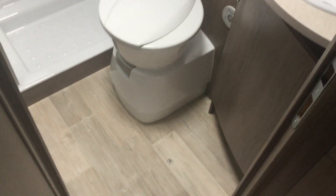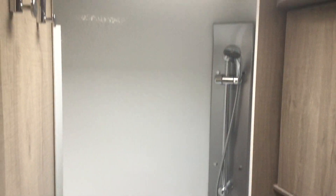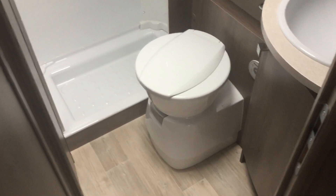Next to the bed we have the bathroom. It has a swivel toilet with electric flush, a separate shower cubicle, and a sink with a domestic-style tap. There's also a mirror in the bathroom. That really is a decent-sized bathroom.